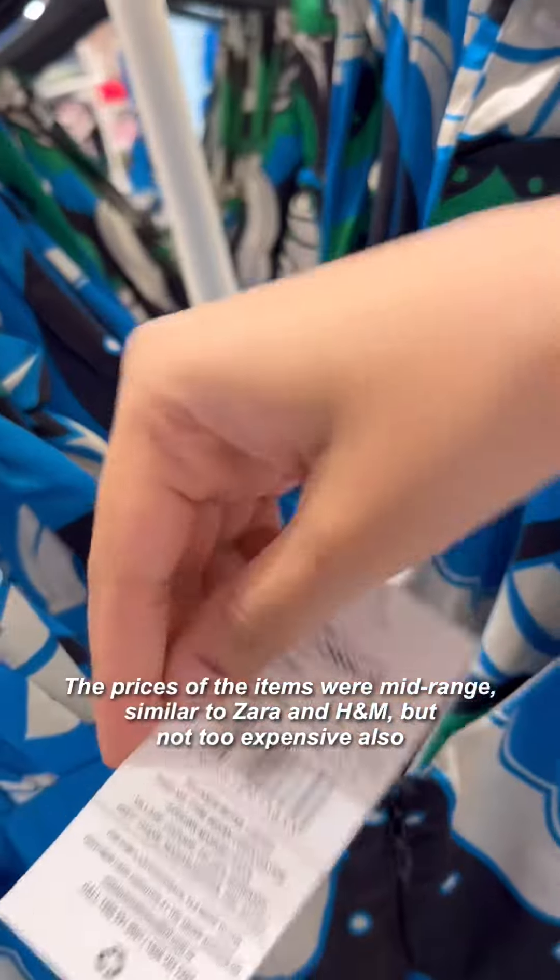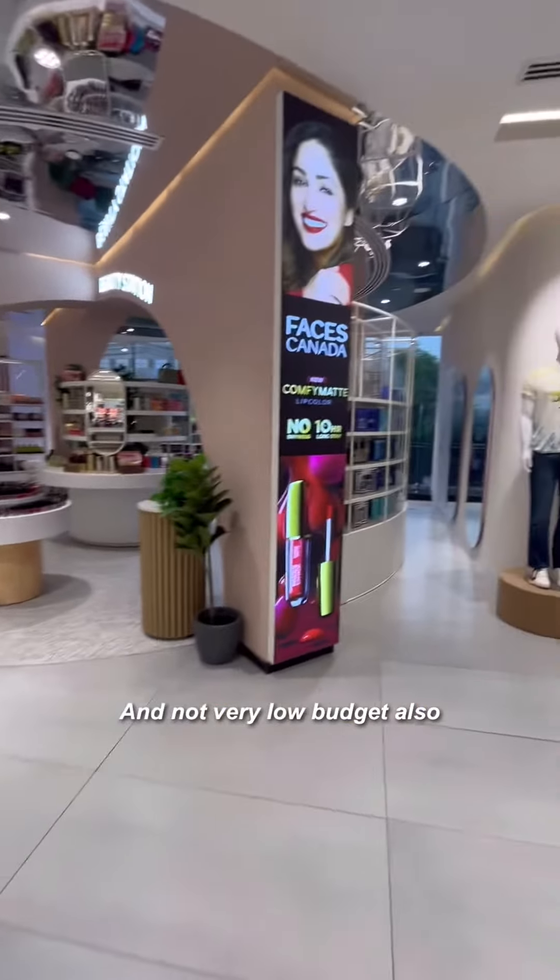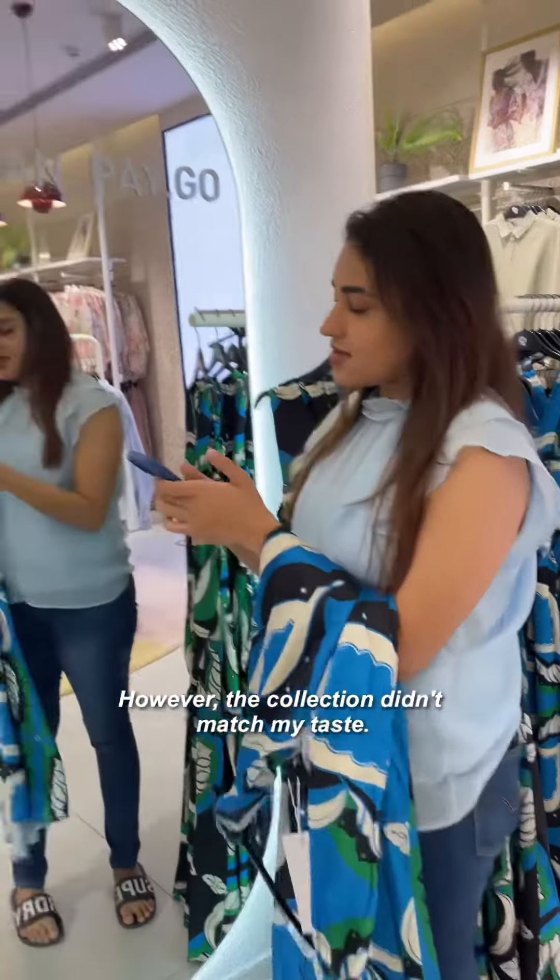If you talk about the price, things were in the mid-range — similar to Zara and H&M's prices. But the collection wasn't really my taste, so we didn't end up doing any shopping.